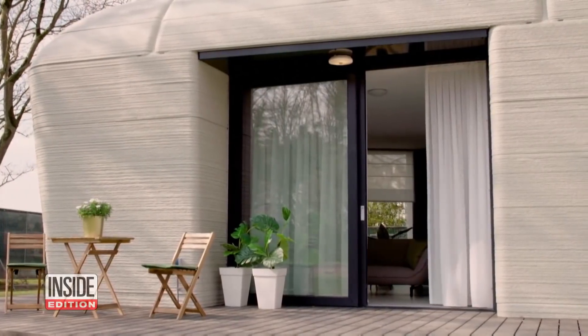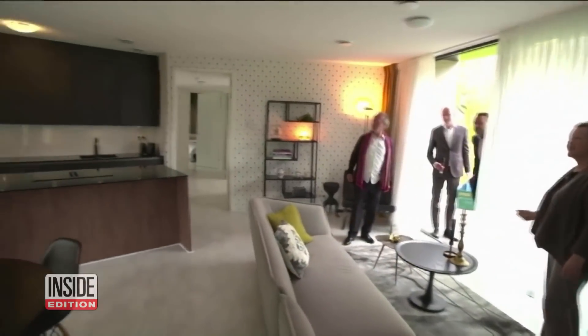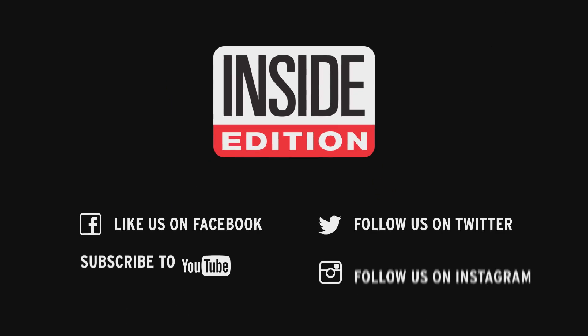They say more sophisticated home designs are on the way, and that will make for some more environmentally sustainable homes. For Inside Edition Digital, I'm Stephanie Officer.